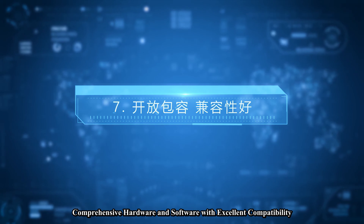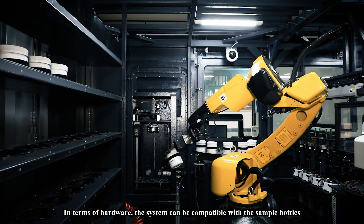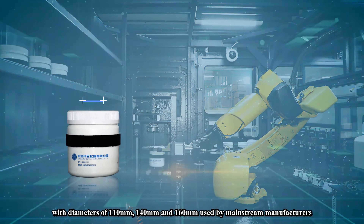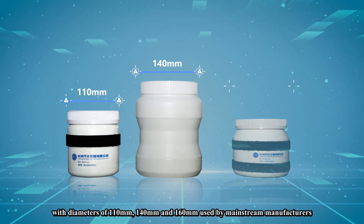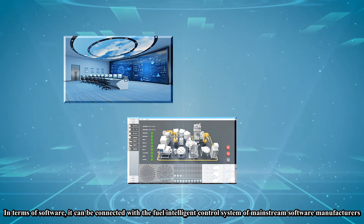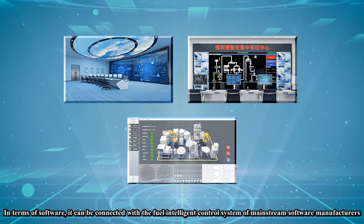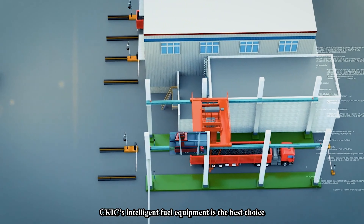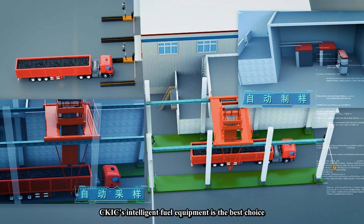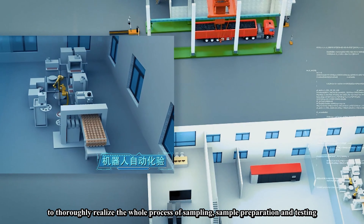Feature seven: comprehensive hardware and software with excellent compatibility. In terms of hardware, the system is compatible with sample bottles with diameters of 110 mm, 140 mm, and 160 mm used by mainstream manufacturers. In terms of software, it can be connected with the fuel intelligent control systems of mainstream software manufacturers. Sikaias' fuel intelligent equipment is the best choice to thoroughly realize the whole process of sampling, sample preparation, and testing.